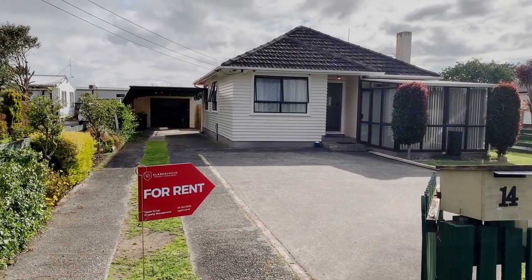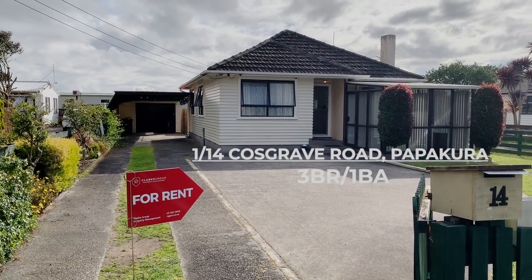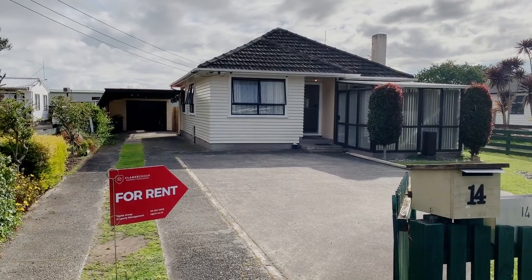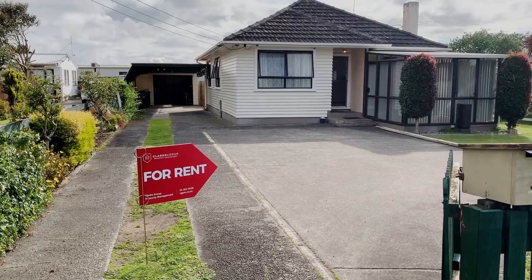Hey guys, here we are outside 1 Bar 14 Cosgrave Road in Papakura. In front of us we've got this beautiful 3 bedroom, 1 bathroom house. It's got this nice water feature in front, and a sunroom with huge ample off-street parking available, and a nice garage.